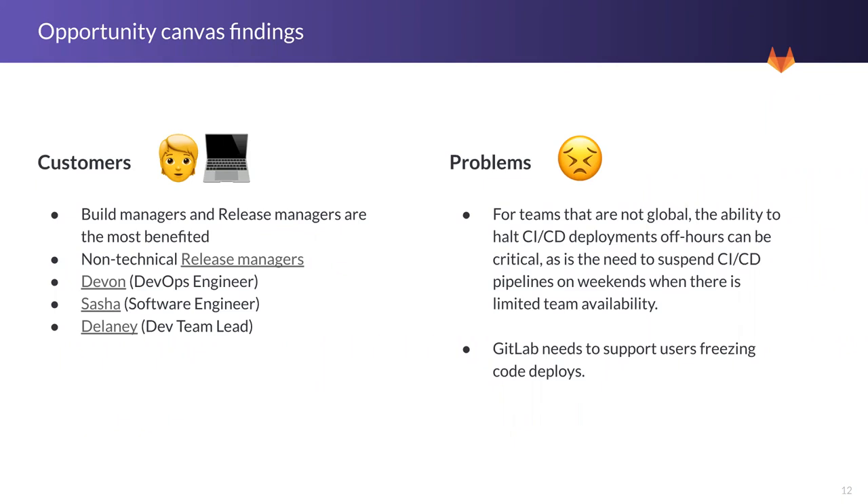Those responsible for enforcing the policies can include non-technical release managers, DevOps and software engineers, and dev team leads. One thing I want to highlight is that the release manager role is really a mix — in some companies they merge into one. You have DevOps engineers doing release management, and release managers who still work with the code. When we talk about release management functionality, we really have to pay attention to the expectations of familiarity that users have with developer-centered workflows. That's why you'll see two personas highlighted across this presentation.